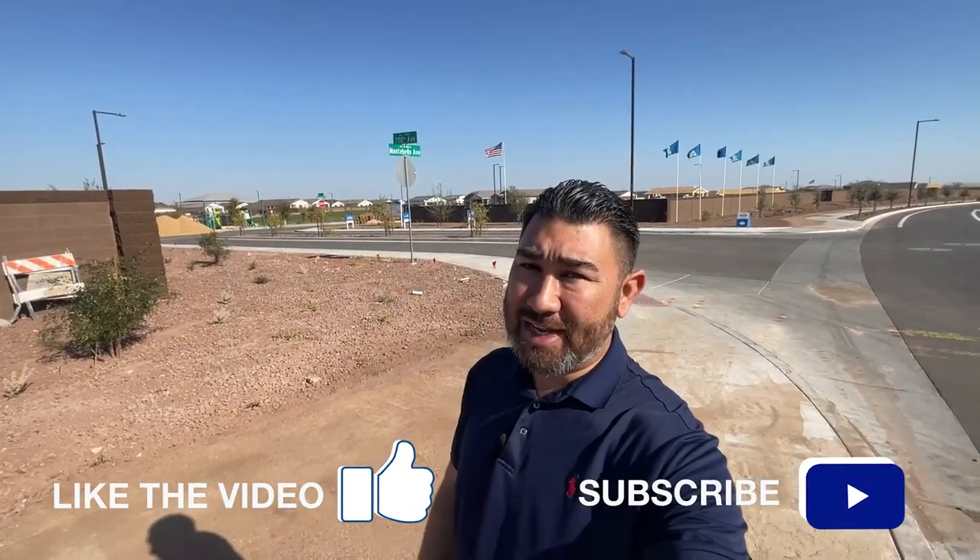Hey guys, thanks so much for watching the video. If you like this video, make sure to hit that like button. Don't forget to tap that subscribe button and hit that notification bell so you can be the first to know about the current market here in Phoenix. Like always, I truly appreciate your time and I hope you all have an amazing day.